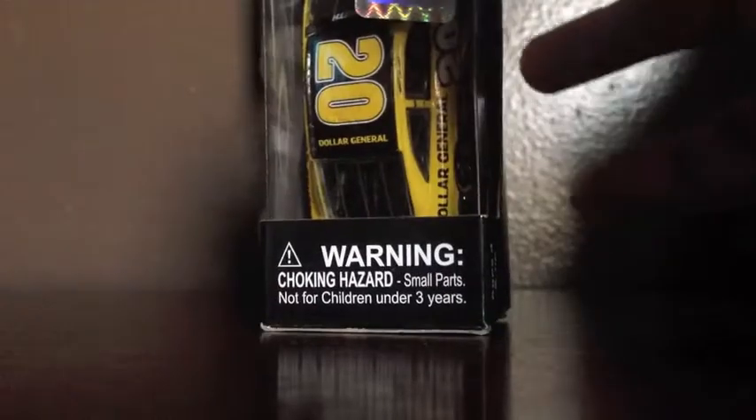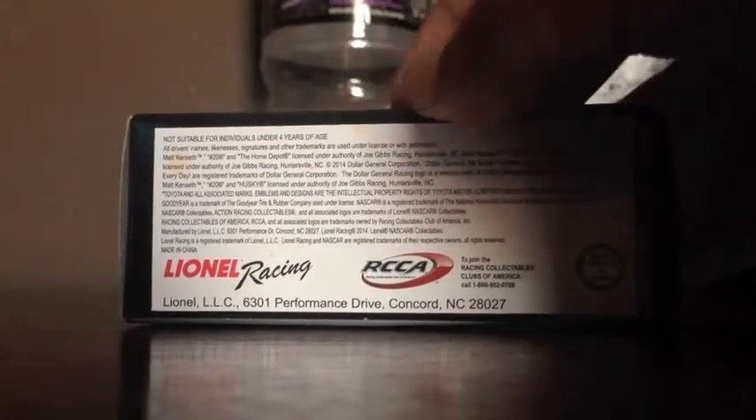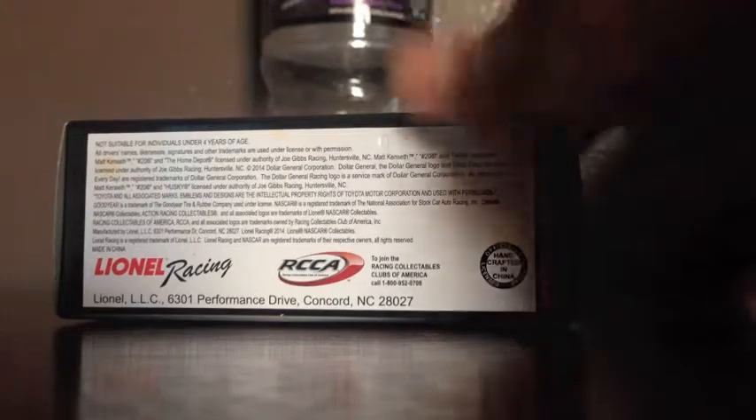NASCAR hologram, warning, all parts — not for children under 3 years. Lionel Racing, RCC8, Jordan Racing collectibles of America, call 1-800-FAT-20708, official handcrafted in China, and www.datlinerreason.com.